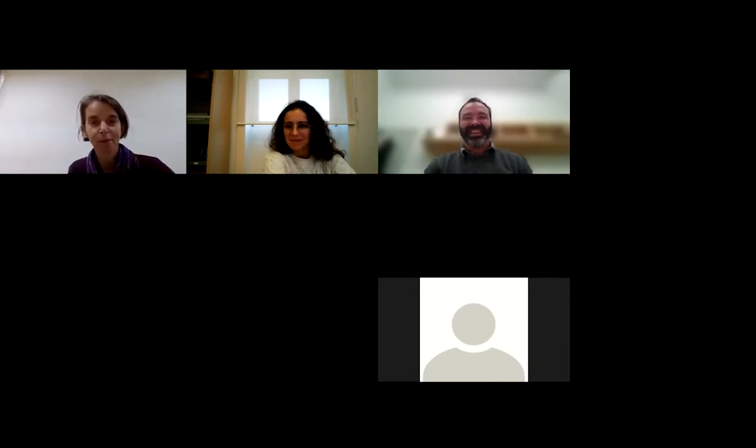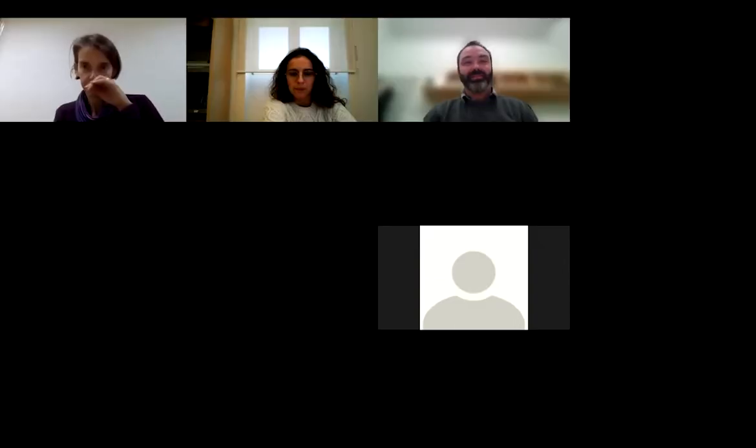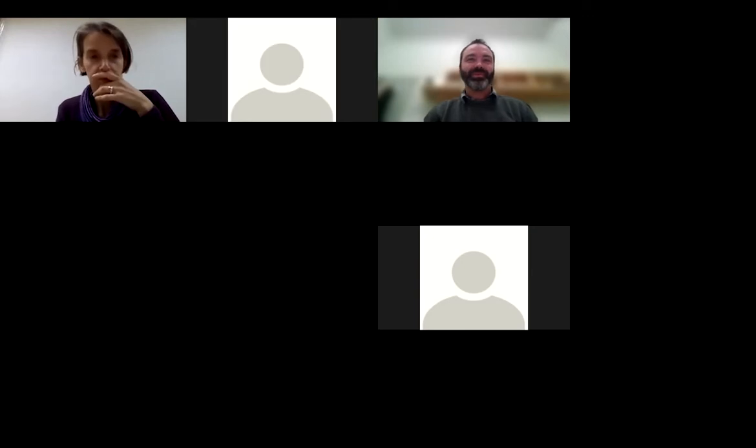Thank you very much for joining us. I really appreciate the invitation and it's a pleasure to be here, to share some of the things that we've been doing, maybe stimulate some ideas on what can be done in the future, and perhaps collaborations as well.